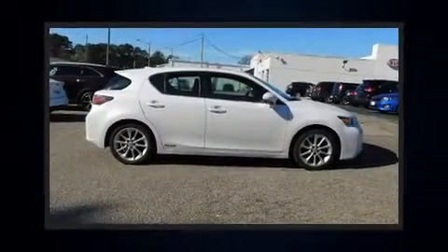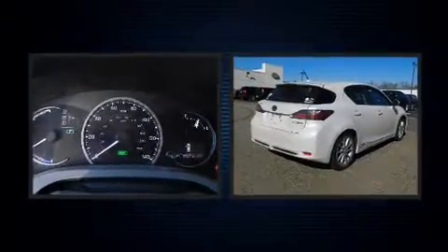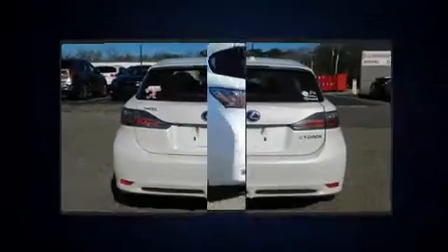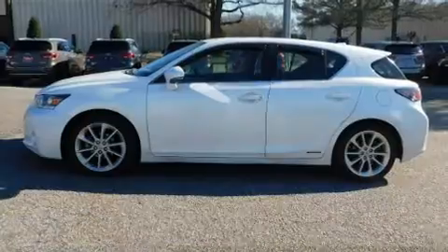Discerning drivers will appreciate the 2012 Lexus CT200H. This four-door, five-passenger hatchback has not yet reached the 100,000 mile mark. Smooth gear shifts are achieved thanks to the efficient four-cylinder engine, and for added security, Dynamic Stability Control supplements the drivetrain.